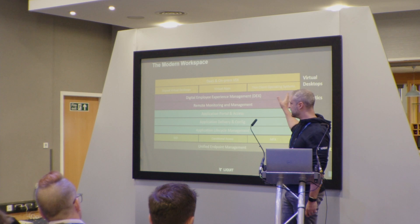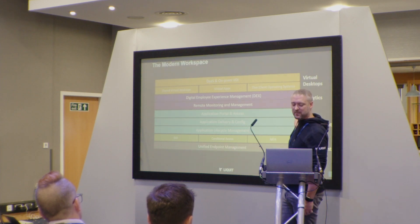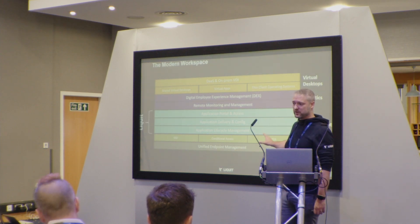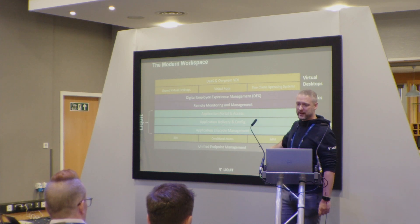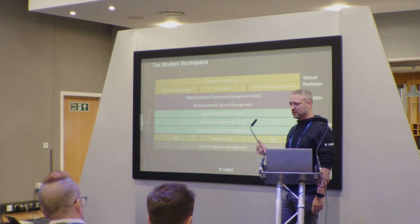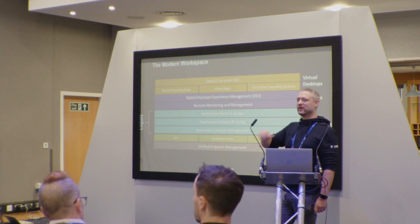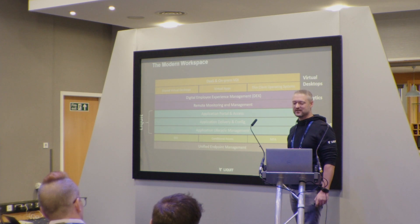So where does this tie into what Liquid does? This is where I see the modern workspace landscape: virtual desktops, analytics, app management, access, and device management. The piece I'm going to talk about today — the Liquid piece — is application portal, access delivery and config, application lifecycle management, and especially UEM (Unified Endpoint Management). When we're talking UEM, we're realistically talking about two vendors: Intune from Microsoft and Workspace One from VMware.